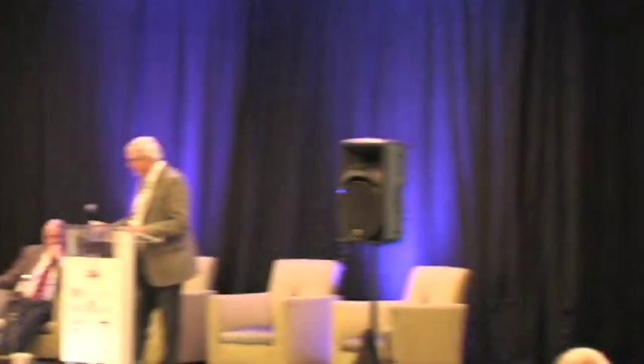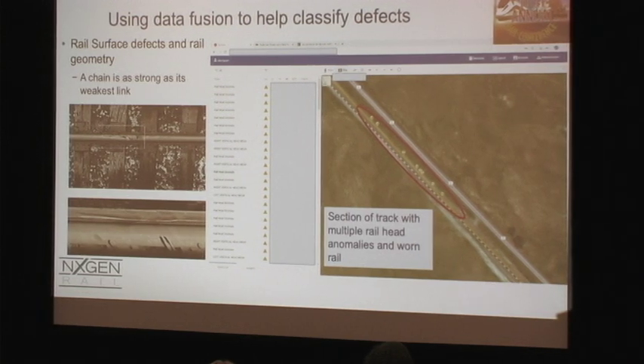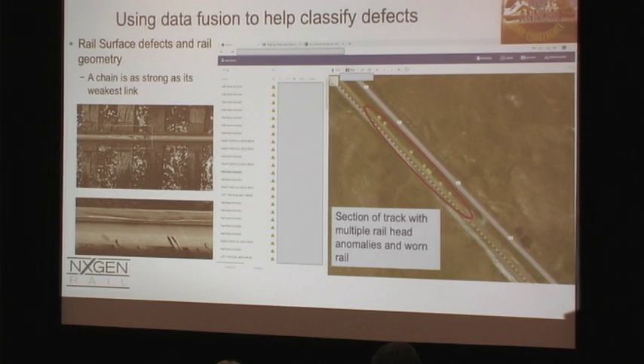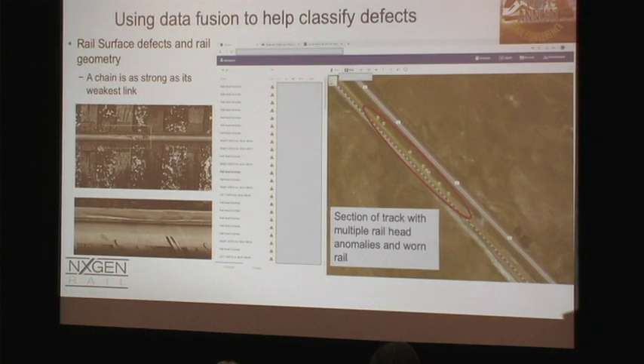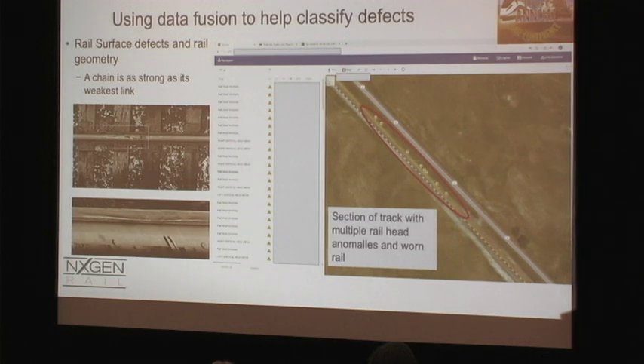Here we have some rail surface defects and worn rail. A chain is only as strong as its weakest link. From looking at the rail profile, someone might think there's another six months of life in the rail, but if there's significant shelling, squashed heads, or other issues on the rail surface, you probably need to act sooner. On the map you can see all the icons are railhead defects, and those with geometry lines indicate worn rail profile, so you can pinpoint an area and raise the priority for rerailing at that location.